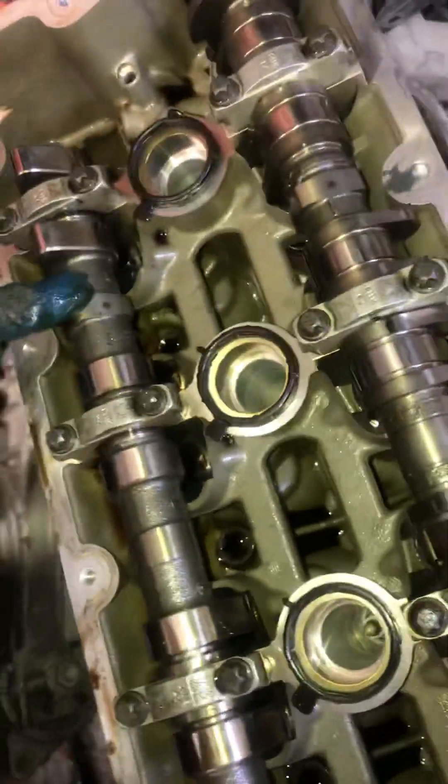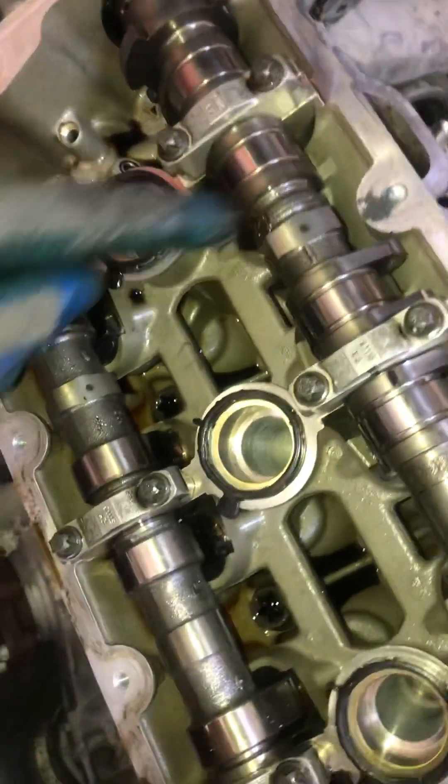The right cam has the same dot as well — that is the timing mark. This is the timing diagram for the Porsche Panamera, Boxer, and Cayenne V8 2012 engine.